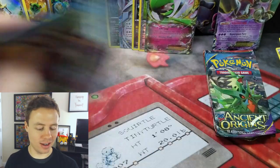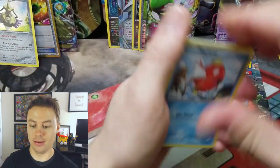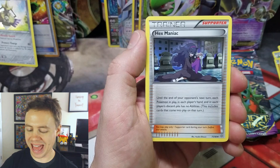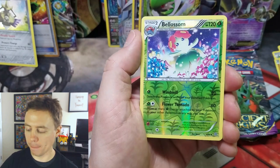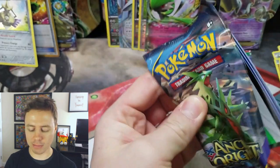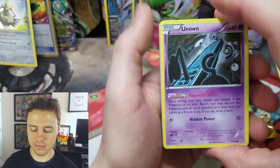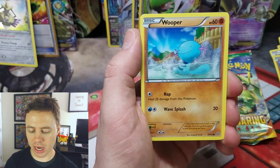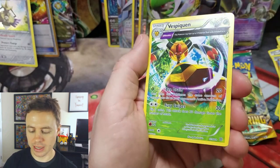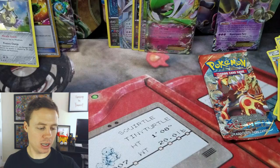And then we got that Secret Rare Energy Retrieval from the tin before. Okay, so we're on our last tin. From Ancient Origins: Magikarp, Ralts, Wooper, Baltoy, Cottonee, Empoleon Spirit Link, Hex Maniac, Gloom, Bellwabble Reverse Holo, and a Porygon-Z. I had a pack pretty much identical to that in the last video. Our last Ancient Origins pack: Unknown, Magikarp, Quagsire, Spinarak, Wooper, Krillia, Faded Town, Flareon, Vaporeon Reverse Holo, and a Vespiquen Rare Ancient Trait card. Nothing too exciting from Ancient Origins there.